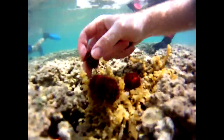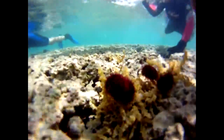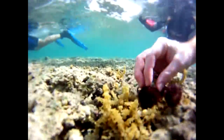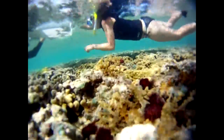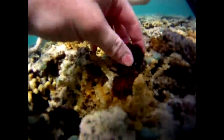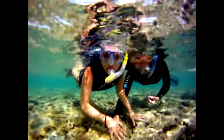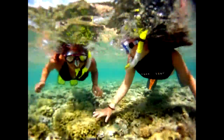With the strong incoming tide, sometimes placing the urchins is easier said than done. But with every urchin placed, the reef is closer to becoming the thriving ecosystem it once was.